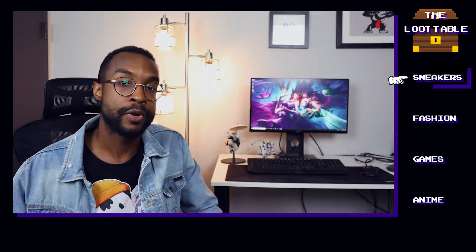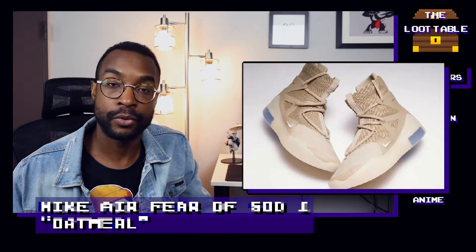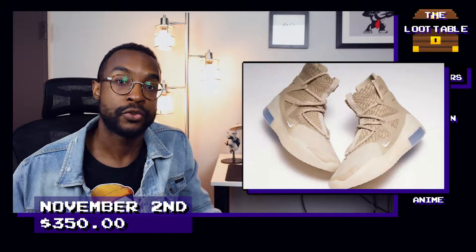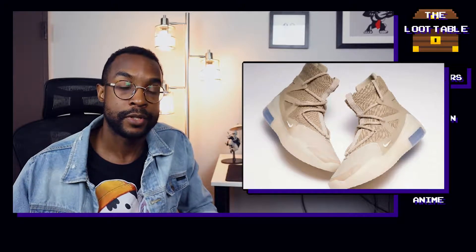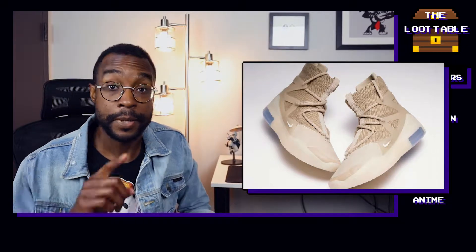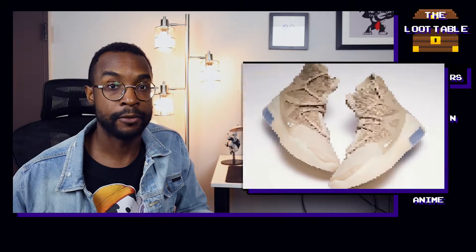Moving into November, we have a brand new drop from Nike and Fear of God with the Fear of God 1 in an oatmeal colorway. It's obviously a really seasonal release, and this tan color will match extremely well with the earth tones you'll be wearing this fall. Just like all the Fear of God and Nike sneakers, this will be dropping on the sneakers app on November 2nd. Pay attention though — even though this shoe is selling for $350, it is guaranteed to sell out really quickly.